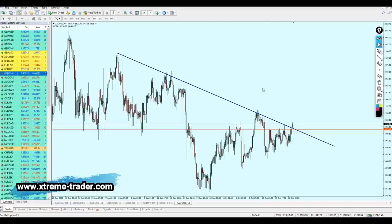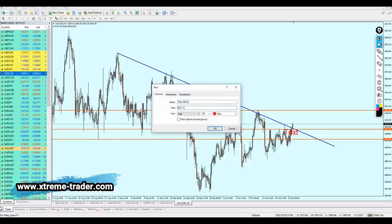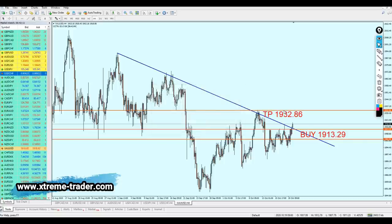We just need to wait for the right moment to buy the pair. The safe zone is going to be about 100 pips. The target we're aiming for is the top of that resistance level — we are talking about 200 pips of profit. The buy for gold should be on 1913.29, and the take profit level is going to be at the top of the resistance at 1932.86. That is most likely what will happen and I believe it's going to be a good signal and we will make some good profits.